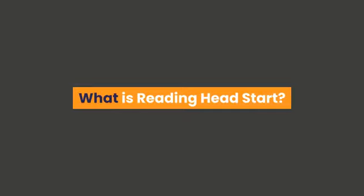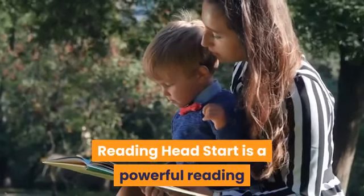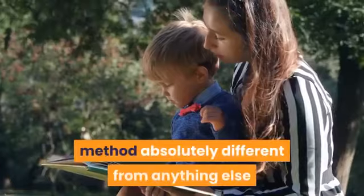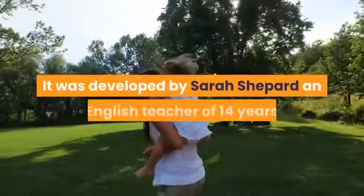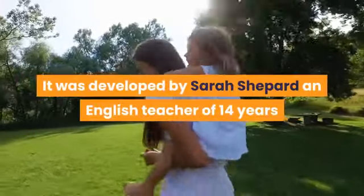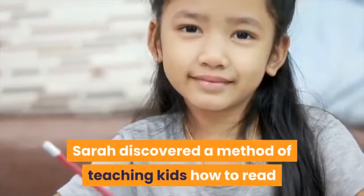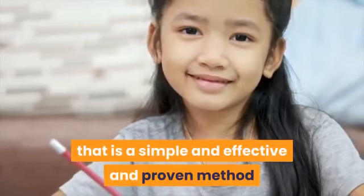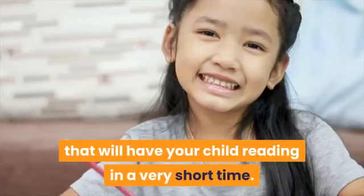What is Reading Head Start? Reading Head Start is a powerful reading method, absolutely different from anything else that is out there today. It was developed by Sarah Shepard, an English teacher of 14 years and a mom herself. Sarah discovered a simple, effective, and proven method of teaching kids how to read.